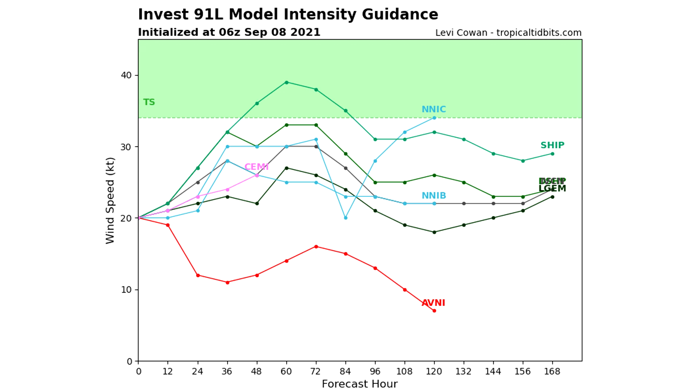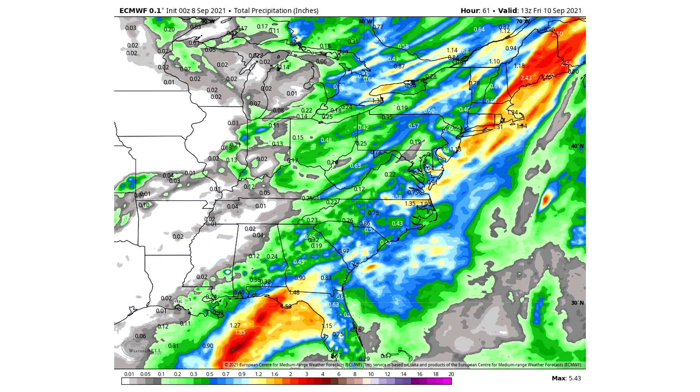Now here is the total rainfall forecast. The flooding risk isn't going to be widespread, which is really good news. We're mostly looking at Florida and Georgia with one inch plus amounts in the yellows and oranges — in a quick amount of time that can lead to some spotty flooding. We also see some spotty areas along the East Coast, with North Carolina getting some one inch plus amounts.